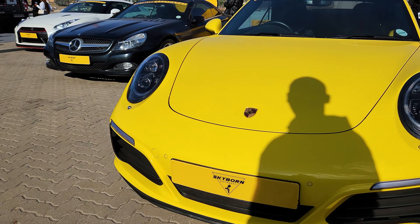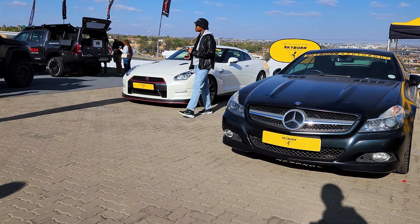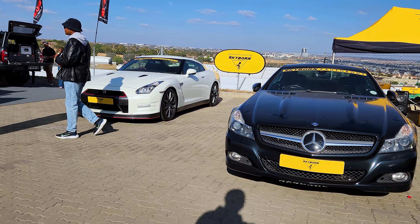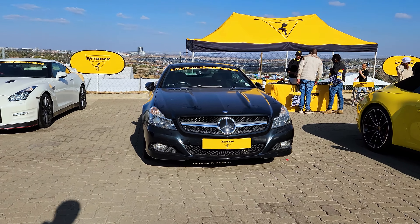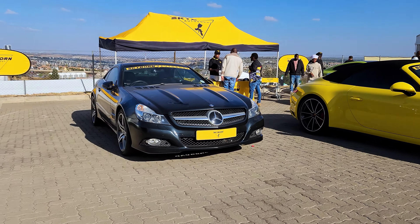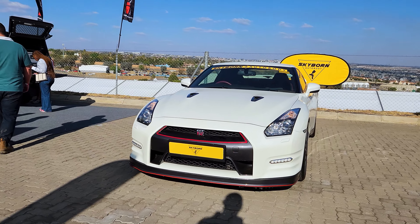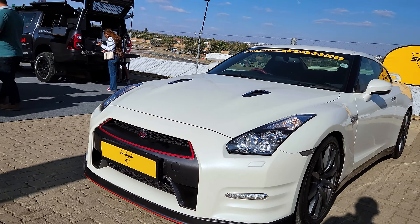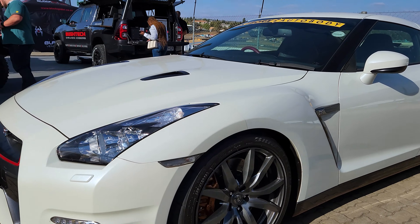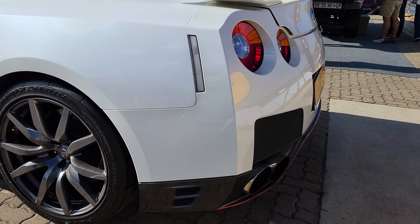Out here we have some lovely cars on display by Skyborne Autobody — a body shop that came out to display and showcase their work. Let's go check out this GTR — it looks awesome, amazing. The body kit looks nice and I love the paint. Let's do a walk around.